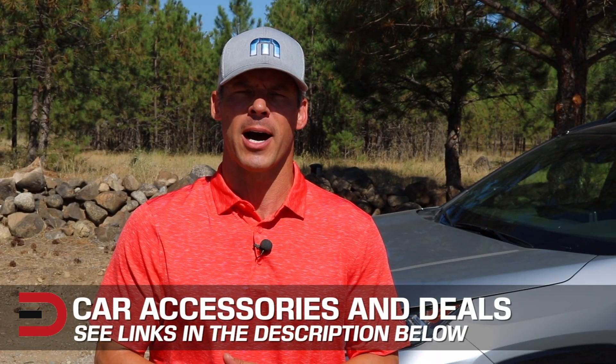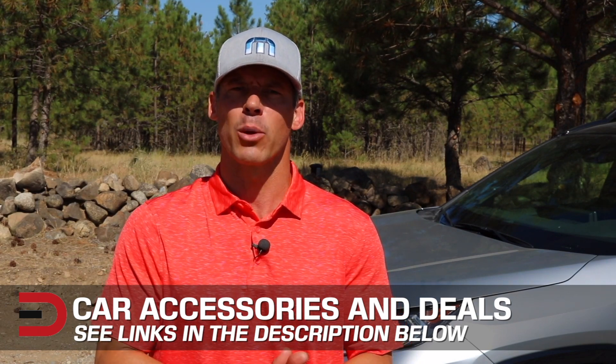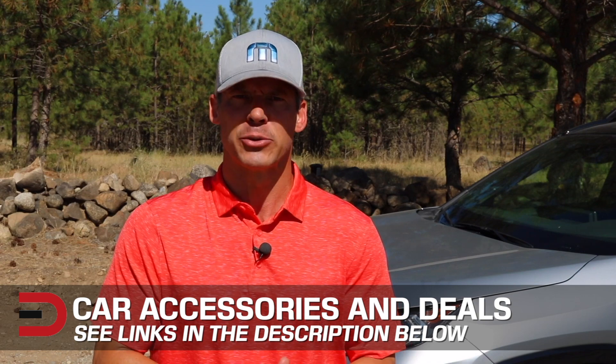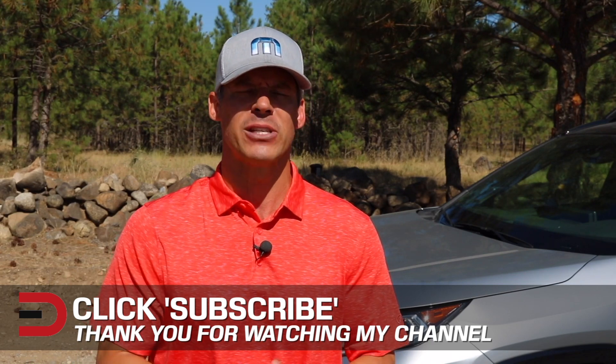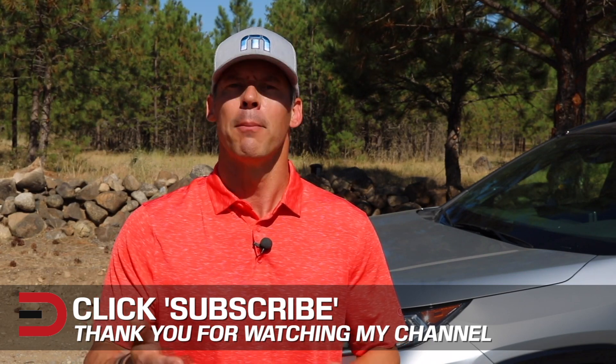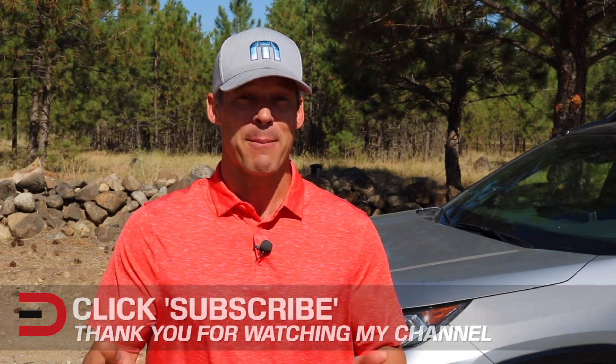One more thing before you go — I've added links in the description below to some of the best-selling automotive accessories and products on Amazon right now, plus links to some of the product reviews I've done. If you don't mind, take a couple of seconds and click that subscribe button. I'm uploading two, three, sometimes four new videos every week, and I don't want you to miss anything. Plus, it helps support my channel. If you have any constructive criticism, thoughts, or suggestions about my video, please leave it in the comment section below.